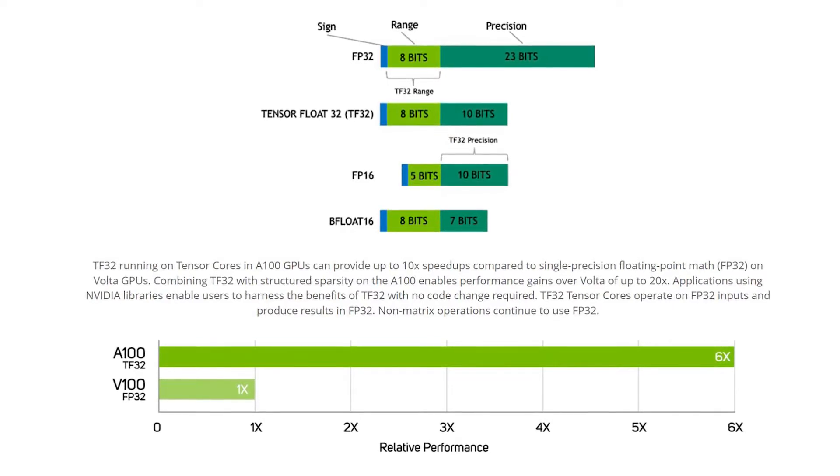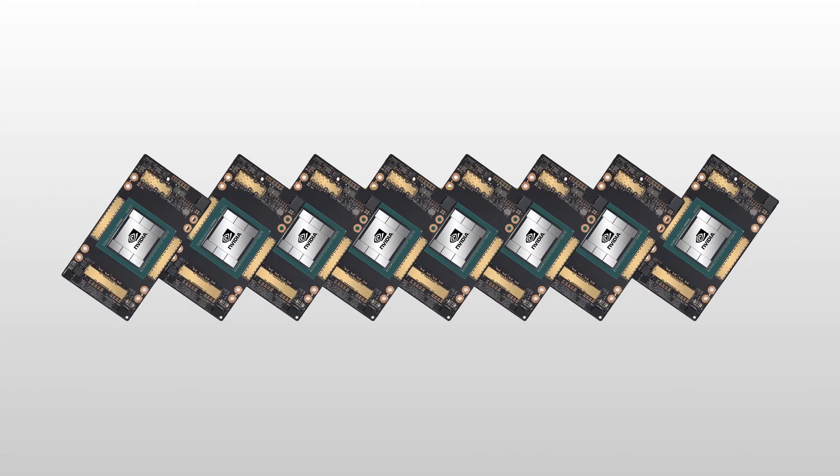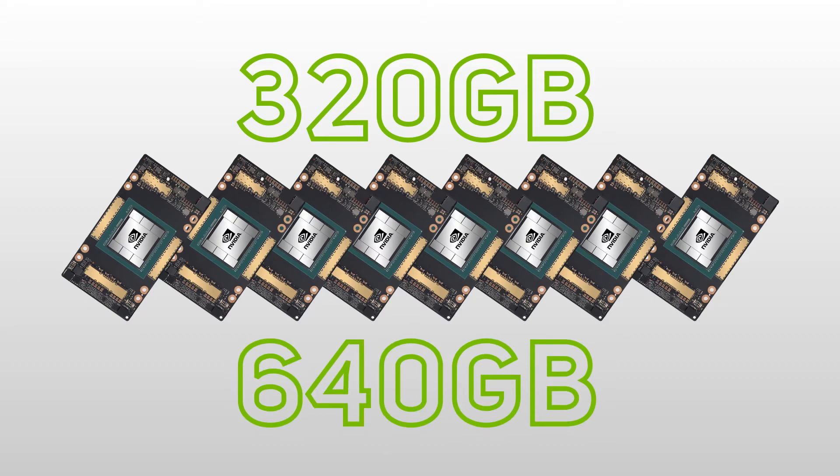The NVIDIA A100 features eight of the world's most advanced accelerators, either with 40 gigabytes or 80 gigabytes of memory, which when combined provide either 320 or 640 gigabytes of dedicated GPU memory.